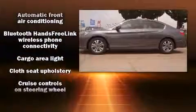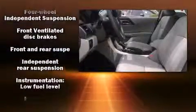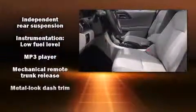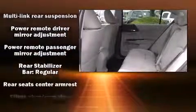Honda ensures the safety and security of its passengers, with equipment such as head curtain airbags, front side impact airbags, traction control, brake assist, ignition disabling, and four-wheel disc brakes with ABS.